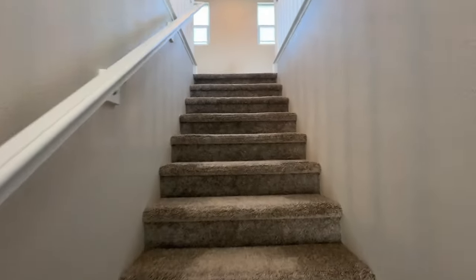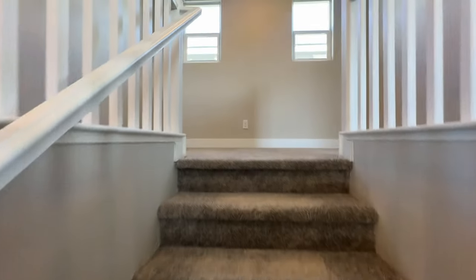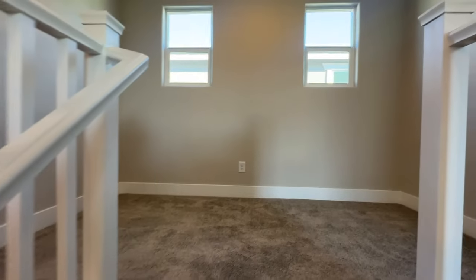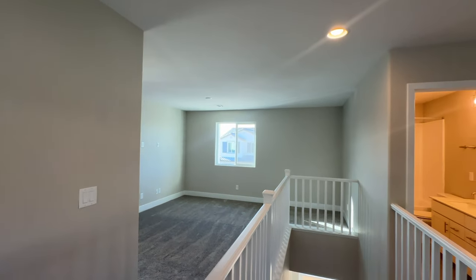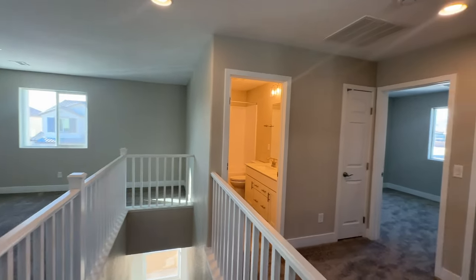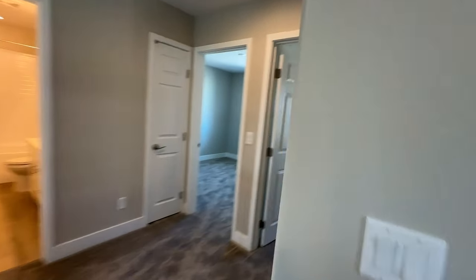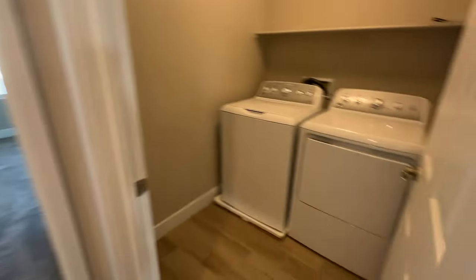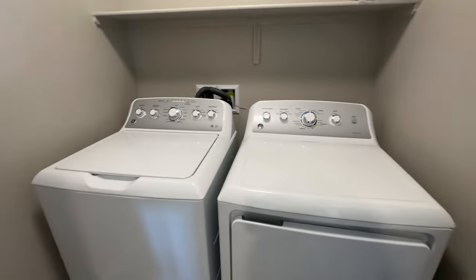This floor plan can be four bedrooms if you'd like — it also has a loft. When you come upstairs, you have the loft and two bedrooms to the right with the laundry room upstairs. The appliances came with the house.